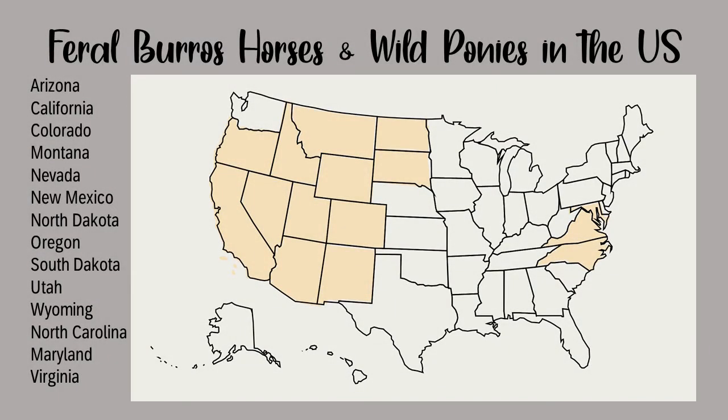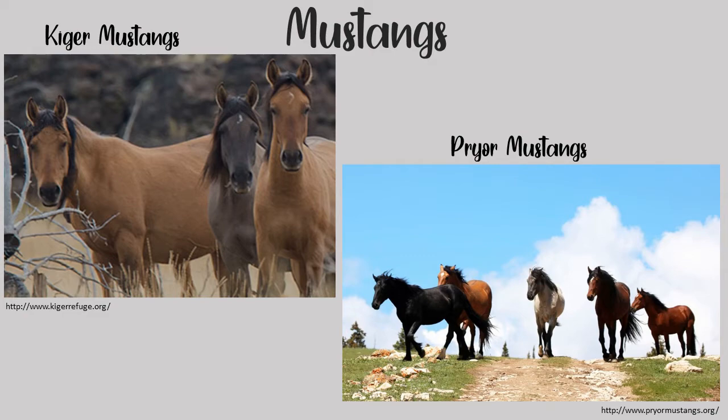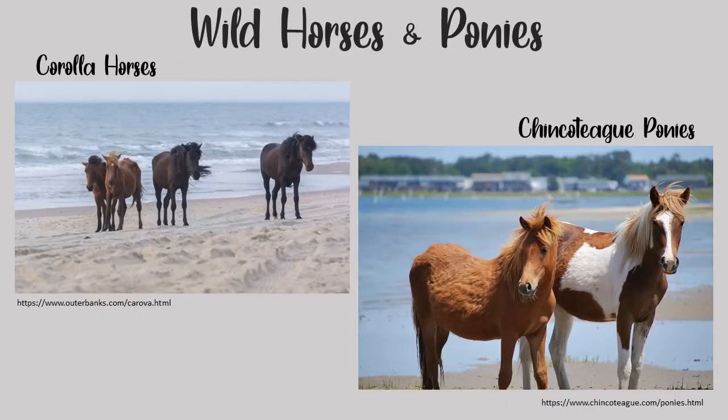Mustangs and wild burros can still be found throughout the western United States. Some herds, like the Kiger Mustangs in southeast Oregon and the Pryor Mustangs in southeast Montana and northern Wyoming, have distinctive traits and traceable lineage. The wild burros that Oatman, Arizona is famous for are thought to have been abandoned during and after the mining boom in the mid-1800s. Additionally, wild horses and ponies can be found along the eastern coast — the Corolla horses in the Outer Banks of North Carolina, and the Chincoteague ponies on Assateague Island, just off Virginia and Maryland.